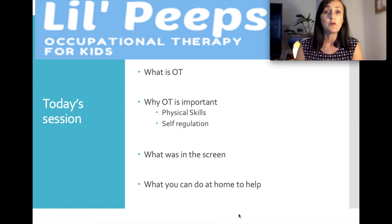Today we're going to be talking about what OT is in general and why OT is important, especially in regards to the school age setting in terms of physical development and a child's self-regulation skills. We'll also be going through step-by-step what we did in the screening and what this might look like in your screening report, then give you some ideas of strategies you can use at home to boost your child's development.